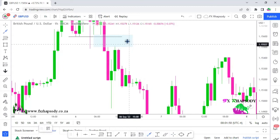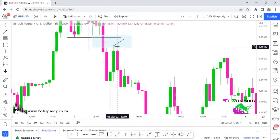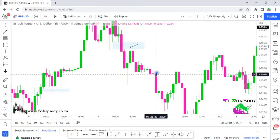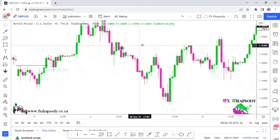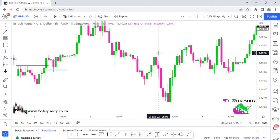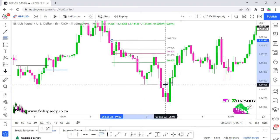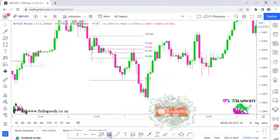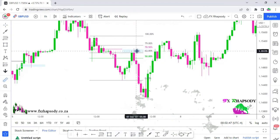If you look at this point, there's a nice wick going slowly into that fair value gap. A lot of traders won't take this because it hasn't done a deep retracement yet — that's fine. Here's another entry: price consolidated, then made a nice push downward. Take your Fibonacci from the swing high to the swing low — price made a retracement back to the 62% level. That would have been a better, sweeter entry.